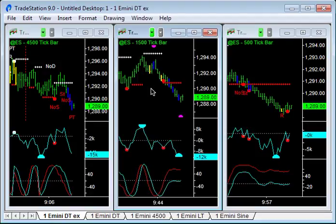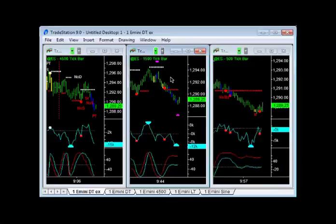So glad to be out at 1289 — it's been a long, rough day. Glad to take out three points, finishing up two and a half for the day, and that will be me done. That was the trend move I was looking for. It just took a long time to get into it, but finally got the direction right, which is good.